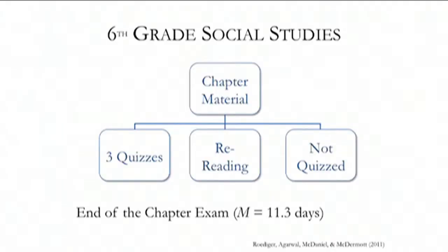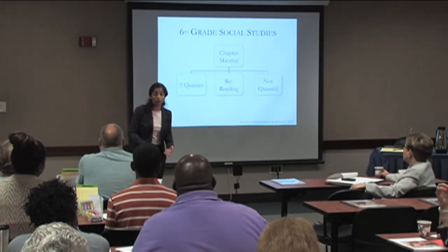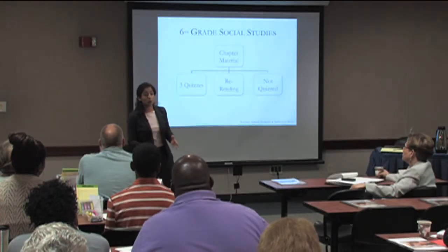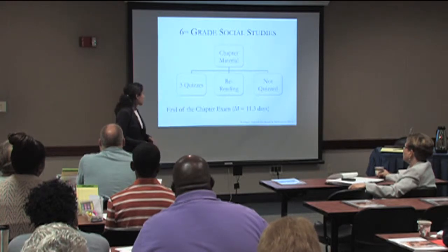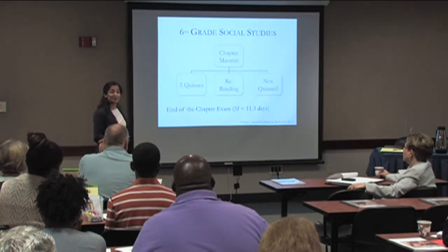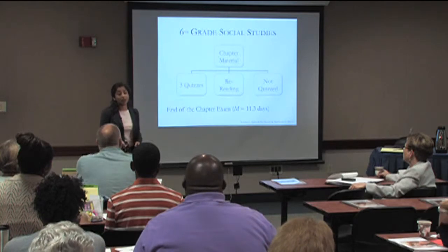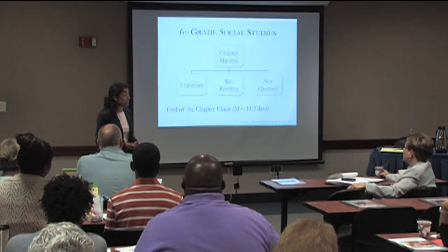A third of that chapter, the students get three quizzes on. A third of that chapter, the kids are only just rereading. And a third of that chapter, they don't get any quizzing — the teacher still goes through her normal classroom lectures, but there's no quizzing and no rereading of that information. We want to know what happens over the long term, which is at least longer than a lot of the laboratory research done to date.